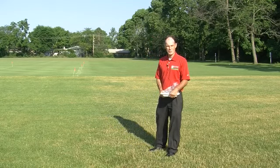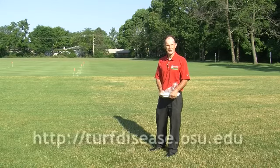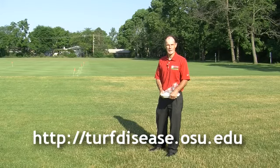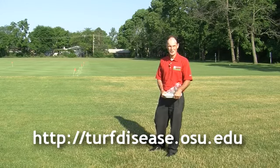I just want to encourage you to keep a close eye on your turf as we have summer conditions moving in. If you have any questions, feel free to contact us and always check our website for additional information at turfdisease.osu.edu. Thank you.